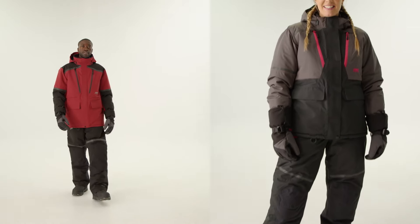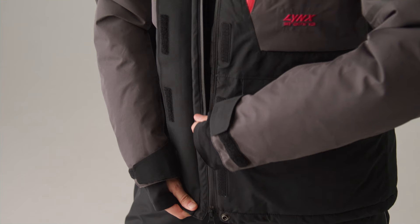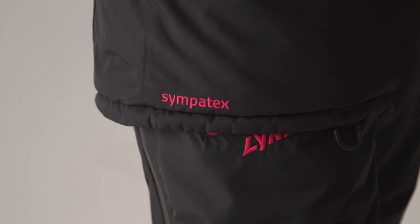Next in line, let's introduce the Stamina Arctic for both men and women. Crafted to withstand the harshest environment, this collection combines warmth, utility and durability for the ultimate cold weather trail experience.